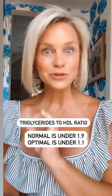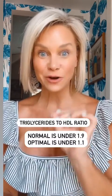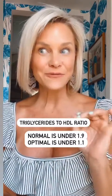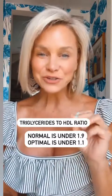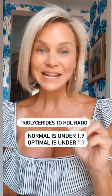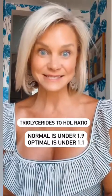Number two: triglyceride to HDL ratio. Simply take your triglyceride number, divide it by your HDL number, and you're aiming for under 1.1 — that's optimal. Under 1.9 is normal. Anything over two indicates insulin resistance.